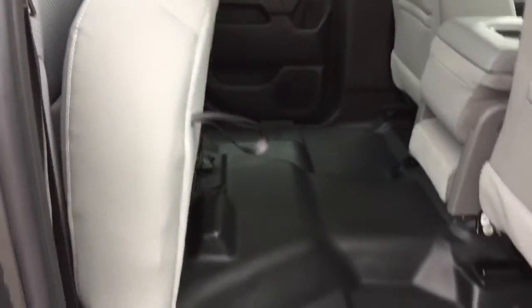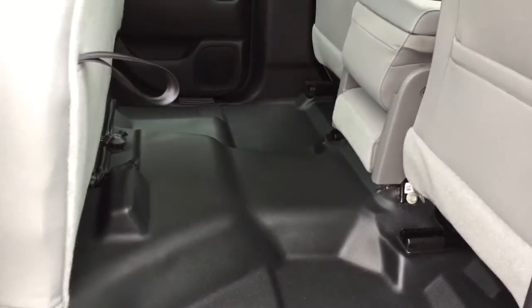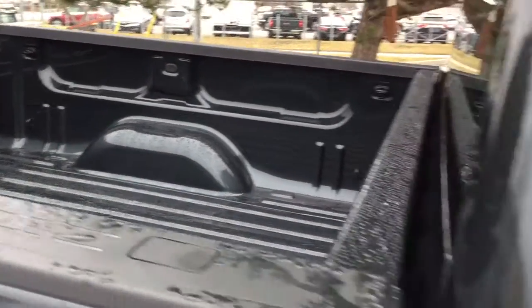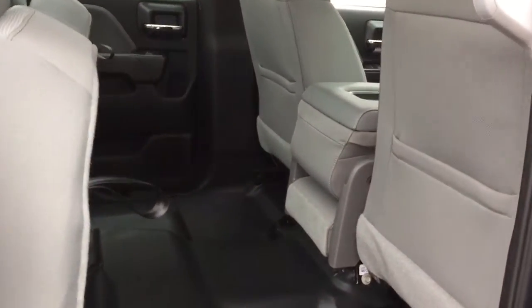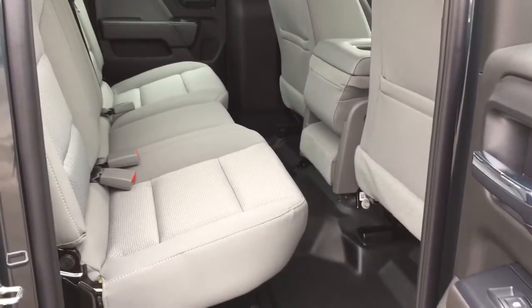If you need more storage, no problem — reach under here, grab this little tether, pull it and lift up, and that bench seat stays in place just like so. Look at all the room that gives you to lock something up and keep it secure, as opposed to leaving it out in the bed where the elements or somebody could get to it. To put it back down, just reach in, pull that tether, and the bench seat is now back in place and ready to go.